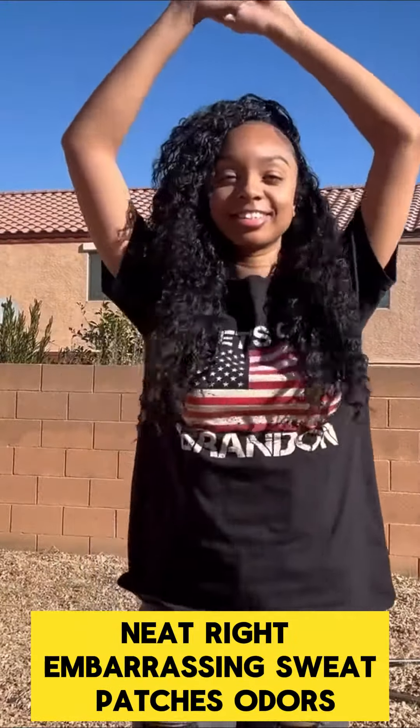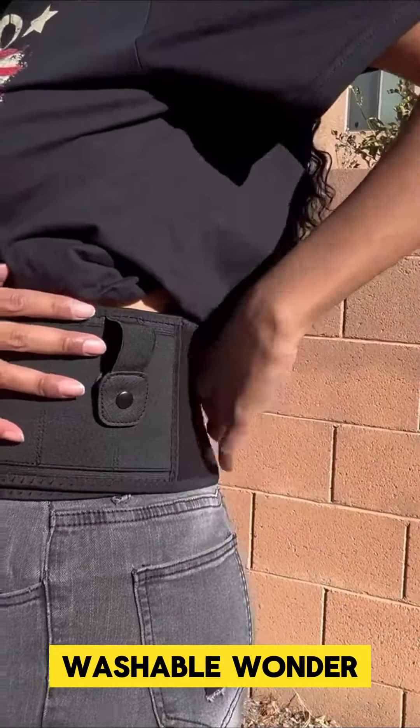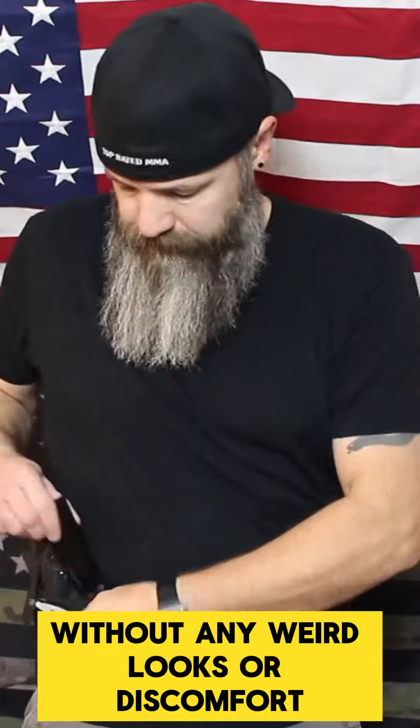Embarrassing sweat patches? Odors? Nope. Not with this breathable, washable wonder. It's your stealthy companion for work or play, without any weird looks or discomfort.